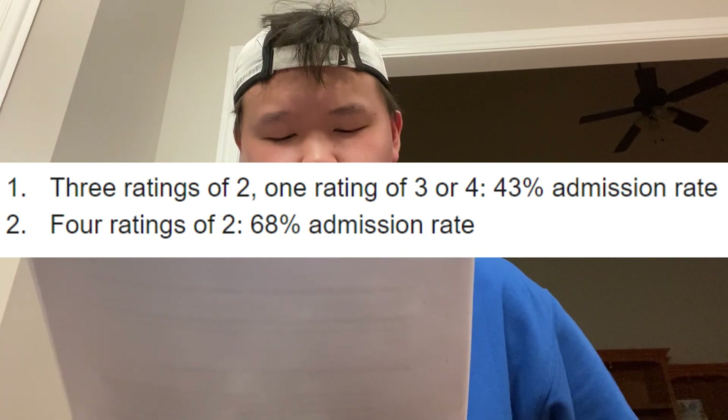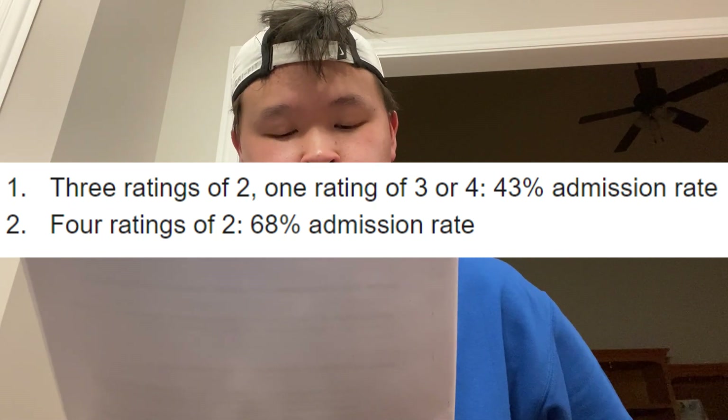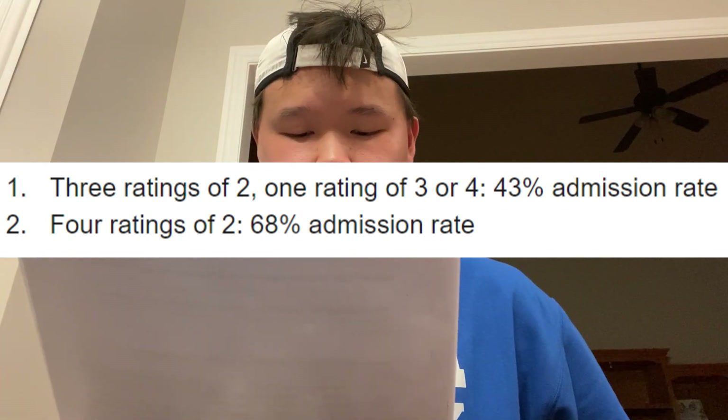Extracurriculars work somewhat in reverse: if you're really strong there, it doesn't boost your application quite as much as other categories, but if you're weak there it signals a lack of passion — and that's why you've got to have them. Three ratings of two and one rating of three or four gives you a 43% chance of admission. Four ratings of two — all categories at two — gives you a 68% chance. Since getting a one is very hard, a strategy of getting twos across all categories can also work.